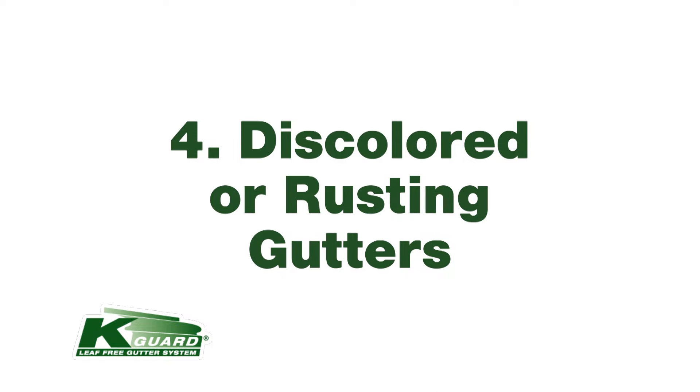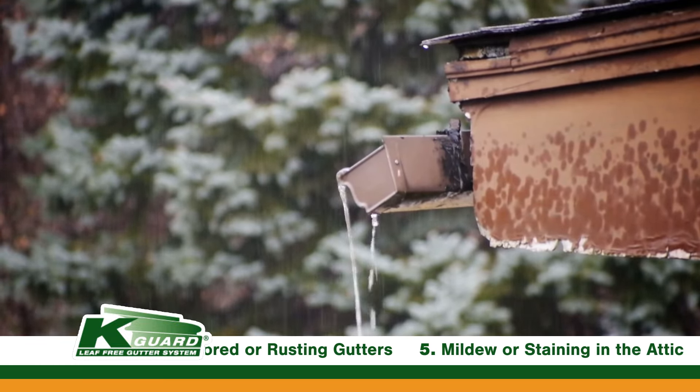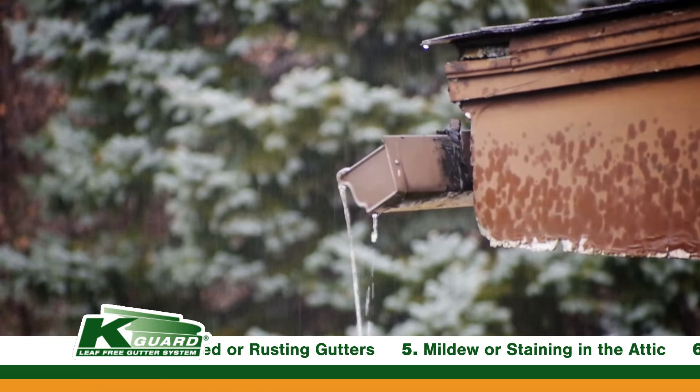Number four: discolored or rusting gutters. If you've got steel gutters on your home for 15 or more years, you've probably noticed some discoloring or rusting. Over the course of time, that rust is going to eat holes into the gutter, which means it's no longer going to be holding water the way it's supposed to, and that water is going to be draining next to your home's foundation. With K-Guard, we use aluminum, which means it's never going to rust.